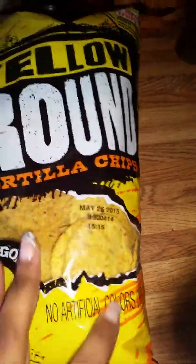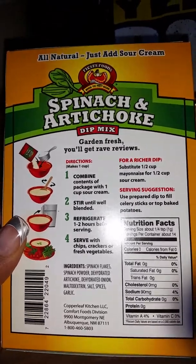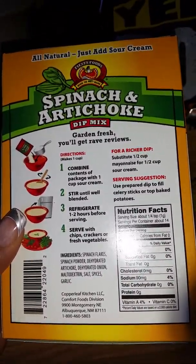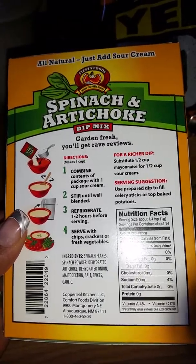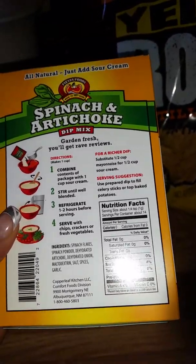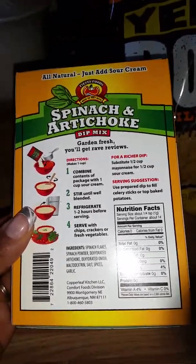The first thing that I got were these yellow round tortilla chips. It doesn't expire until May. It's only a time to use it — Crispy Gold. I thought that I would try these out. I'm going to mix them with spinach artichoke dip and use these.